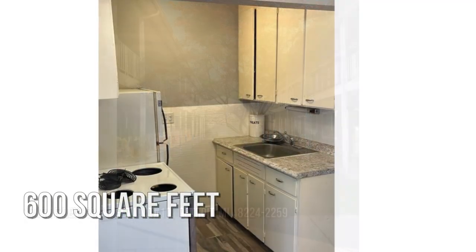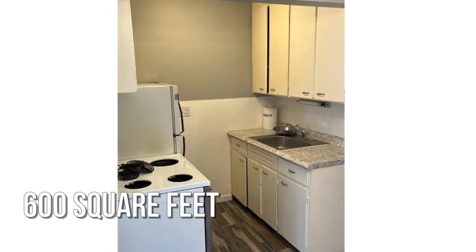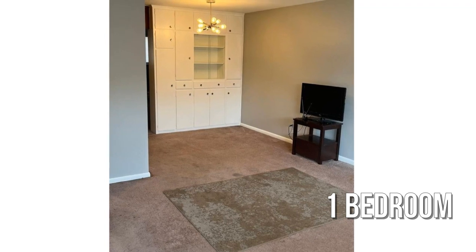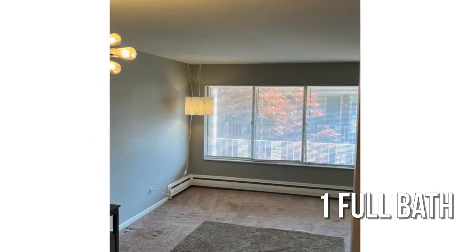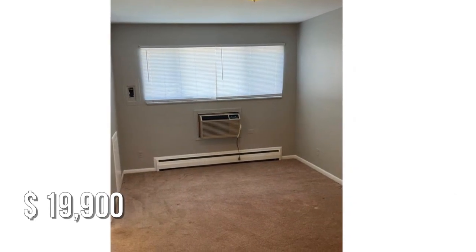This cozy property offers over 500 square feet of living space, featuring one bedroom with one full bathroom. This property is currently listed for under $20,000.